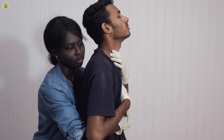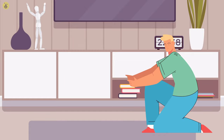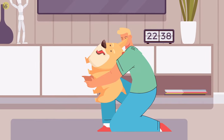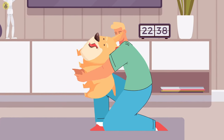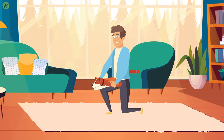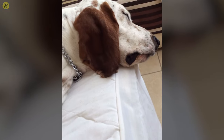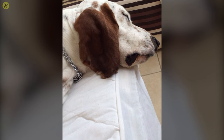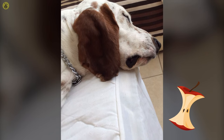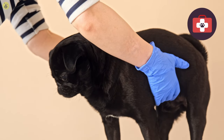The Heimlich maneuver is as effective on dogs as it is on humans. Although the method is altered in some ways to better accommodate their bodies, it remains largely the same — cupping one hand with the other and approaching your pet from behind, wrapping your arms around them and pushing up towards their ribs. Another method, commonly employed on infants, would be to lie them on their back over your knee and hit their backs three times to expel the object. Ascertain that the object has been dislodged — not just by the fact that your pet has stopped coughing, but that the object is physically out. In any case, take your dog to a vet after the immediate threat has been alleviated.